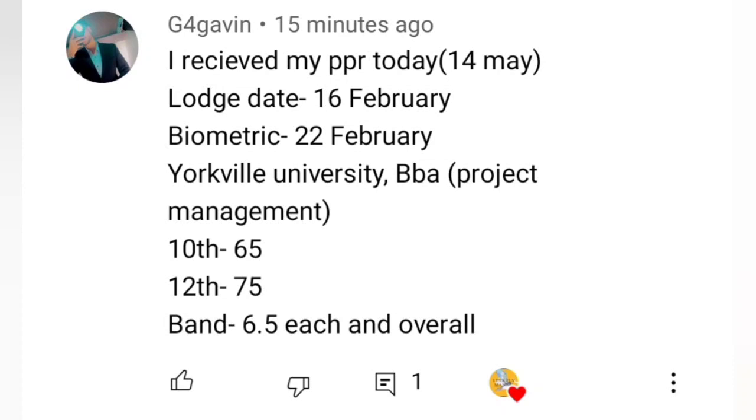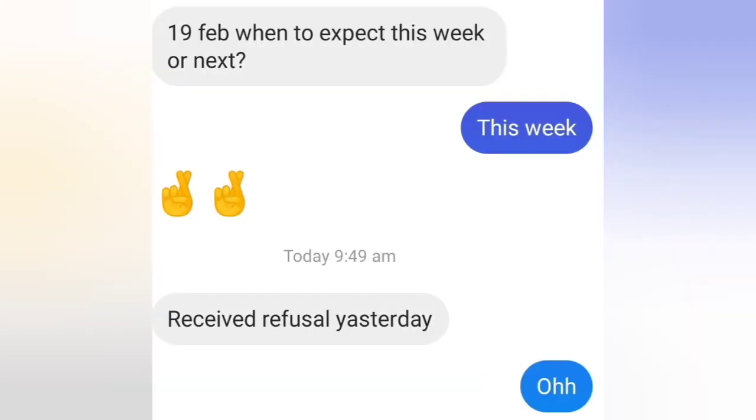Next: I received my PPR today, 14th May. File lodged 16th February, biometric 22nd February. Yorkville University, BBA Project Management course. Academics: 10th 65 percent, 12th 75 bands, IELTS 6.5 each and overall. Congratulations!